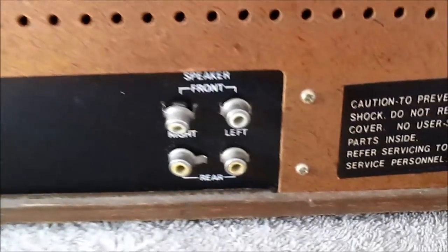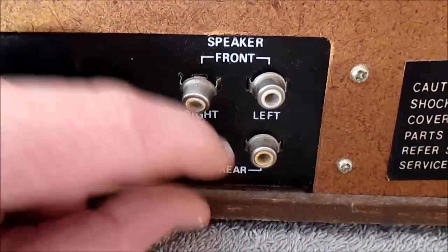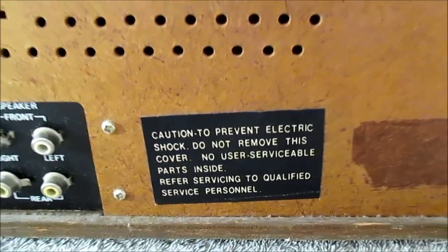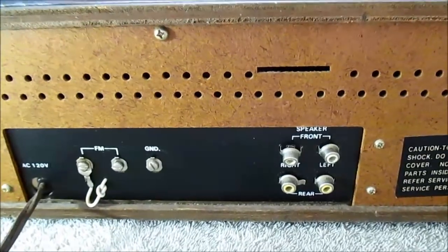It'll be interesting to measure the power from this thing. It has front and rear speakers and these are kind of broken — I have to see if I can fix these. Let's get it plugged in and turn it on.